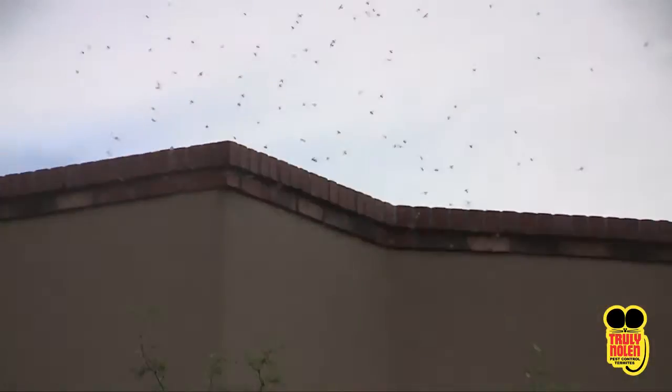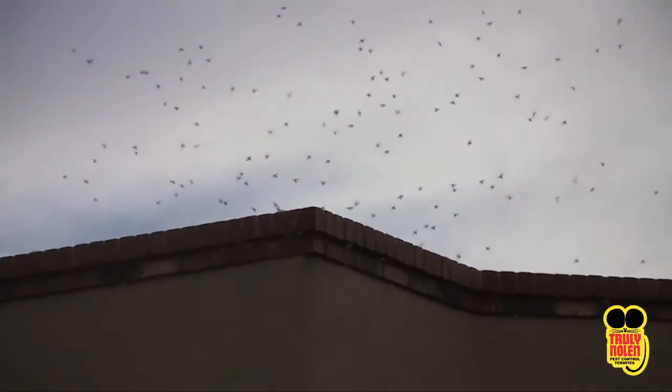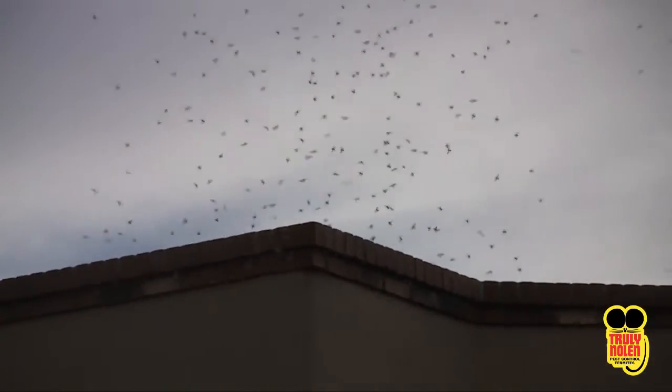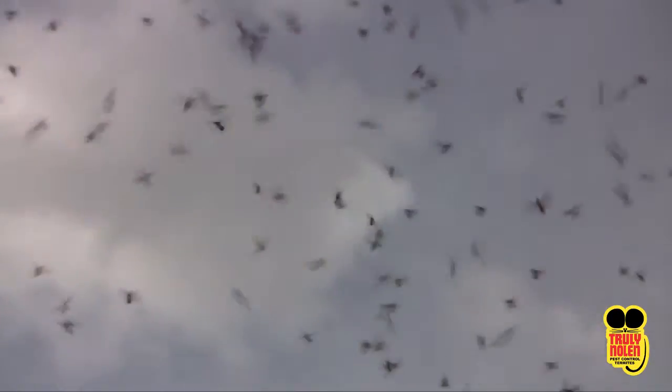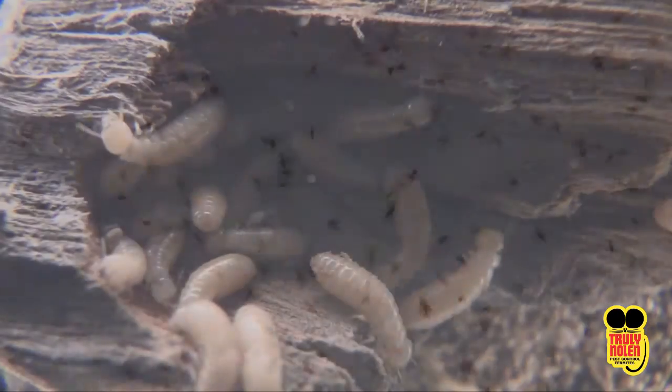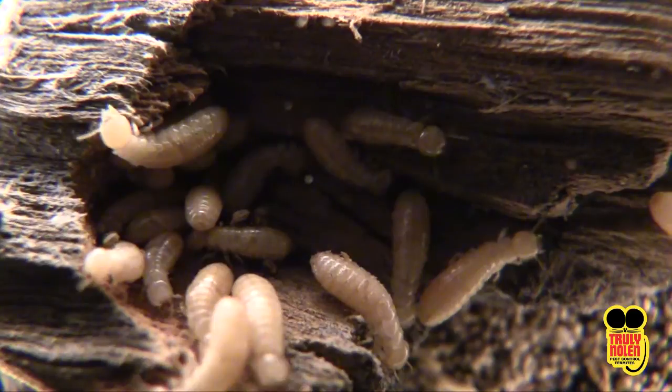Dry wood termites can enter the home as a swarm, usually occurring in the spring or fall. An existing termite colony sends out a large number of winged reproductive males and females. These mating swarms result in newly paired termites whose mission is to establish new colonies.